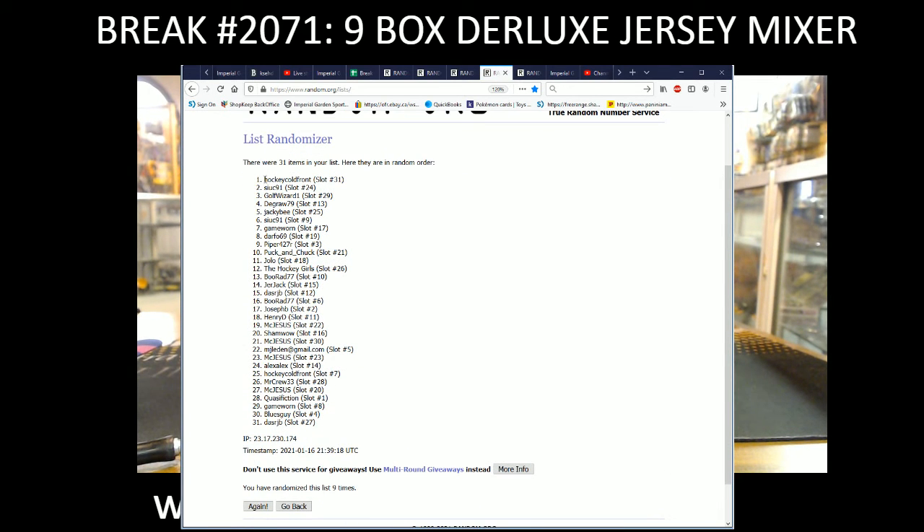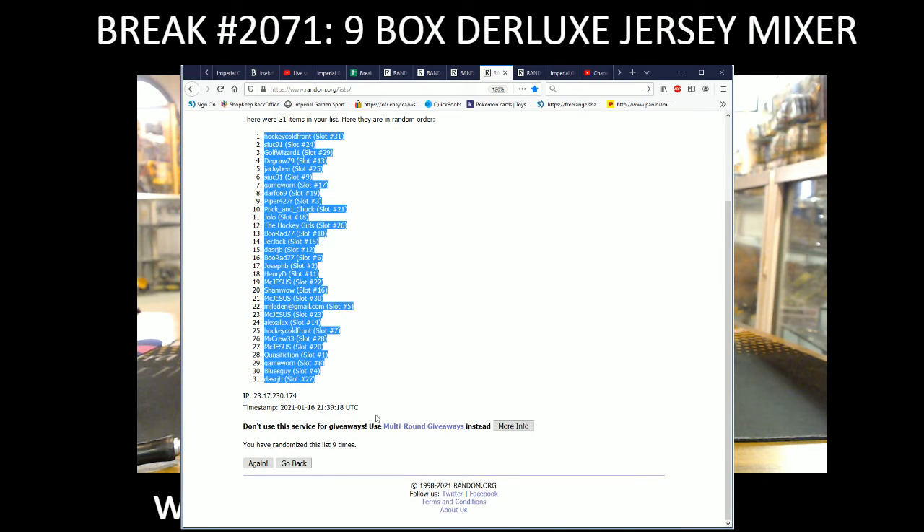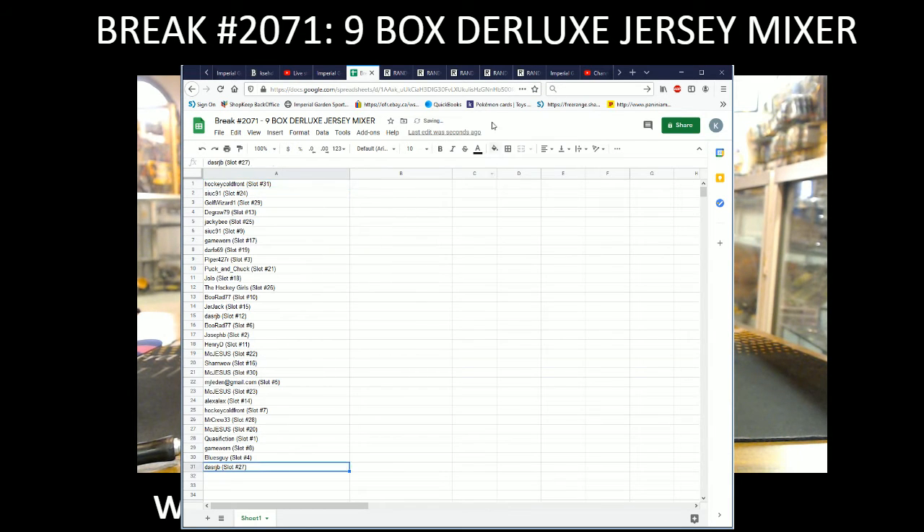We got Hockey Cold Front with spot 31 on the top of the list and Dash RJB with spot 27 on the bottom — random list nine times. Hockey Cold Front, Dash RJB.